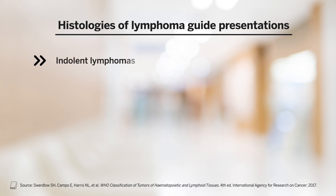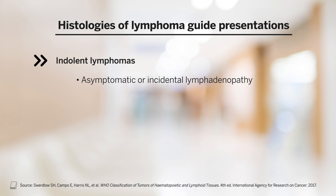Indolent histologies of lymphoma, in contrast, tend to present asymptomatically or incidentally. They can be found on imaging for other reasons. For chronic lymphocytic leukemia, an indolent disease, lymphocytosis can be the presentation — just purely an elevated white blood cell count. And some indolent diseases can present with just isolated extranodal involvement, meaning disease outside of a lymph node in an isolated area.